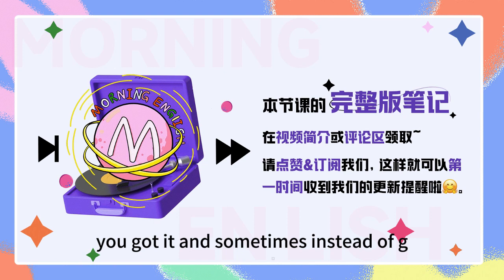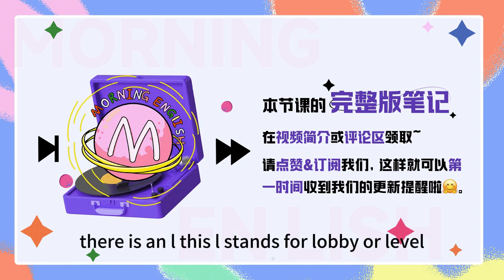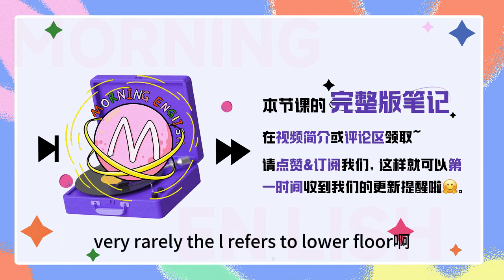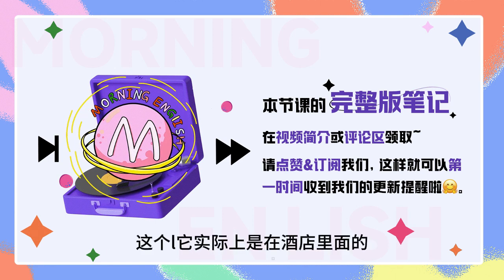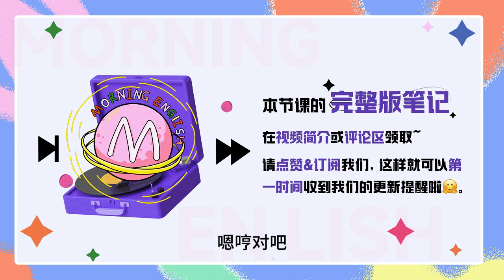And sometimes, instead of G, there is an L. This L stands for lobby or level. This is usually the case for hotels or department stores. Very rarely, the L refers to lower floor. 所以大部分情况下这个L，它实际上是在酒店里面的这个lobby，大堂的意思，where you can do the check-in and check-out，对吧？